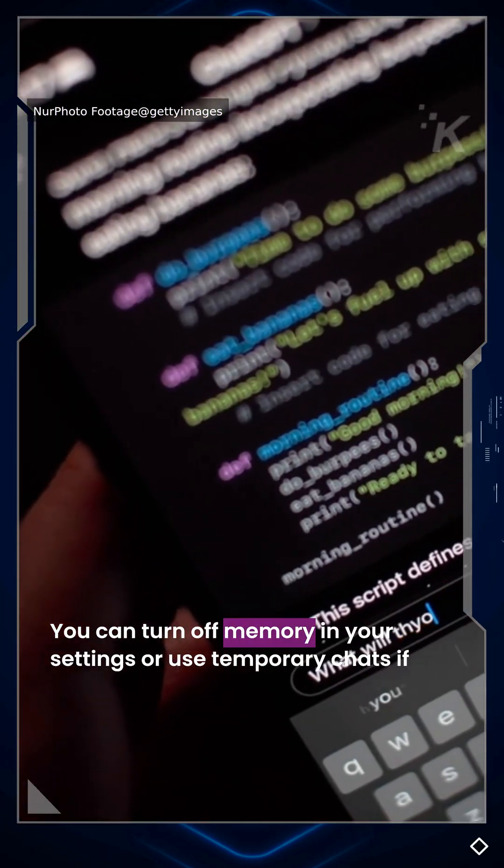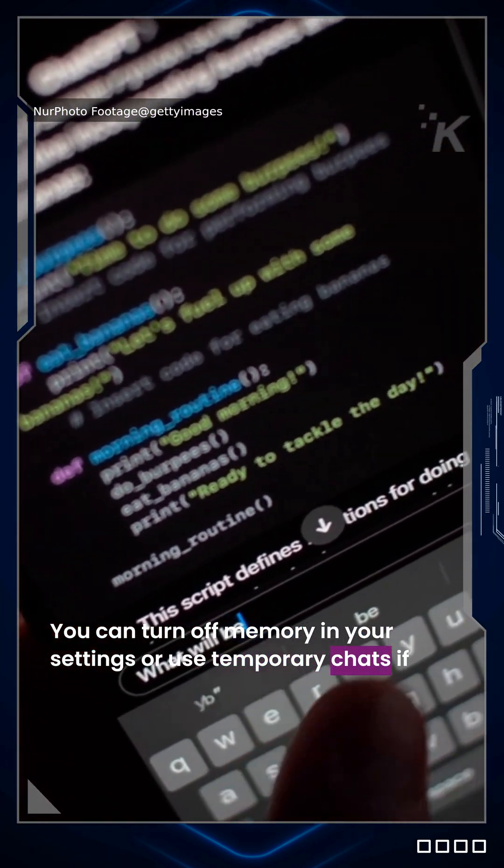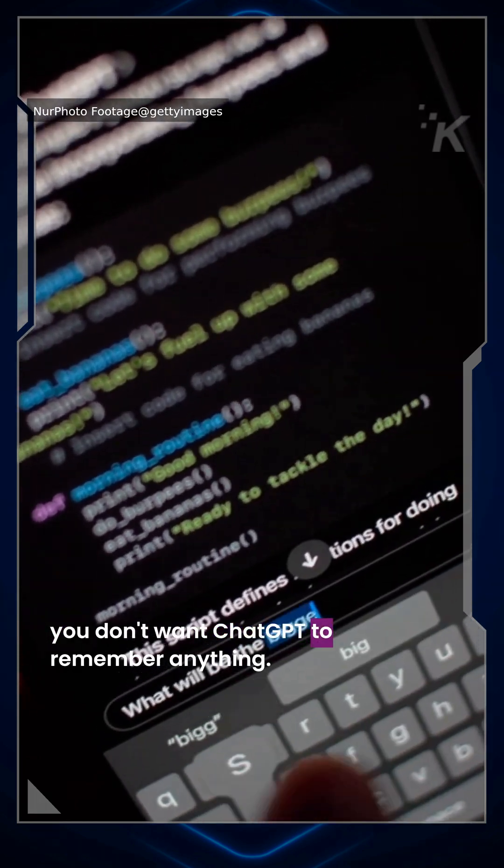And don't worry, it's optional. You can turn off memory in your settings, or use temporary chats if you don't want ChatGPT to remember anything.